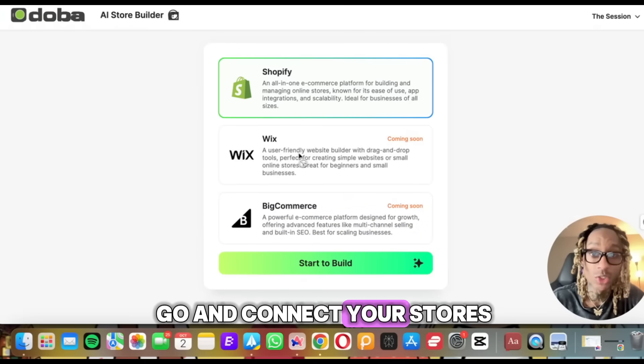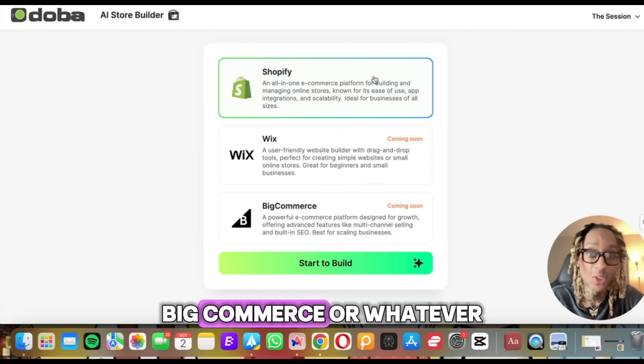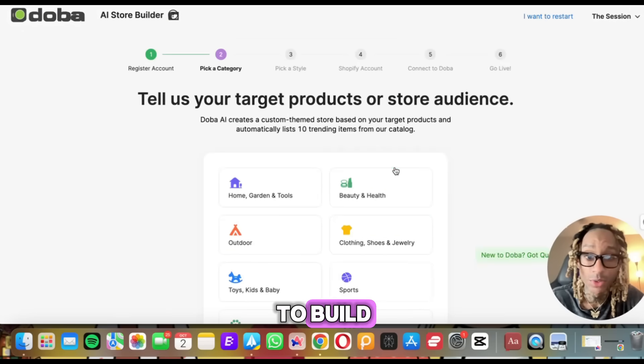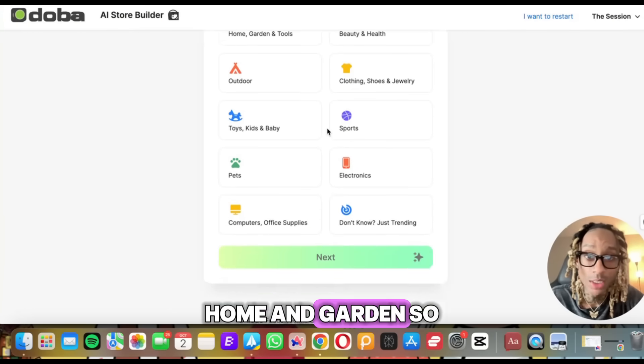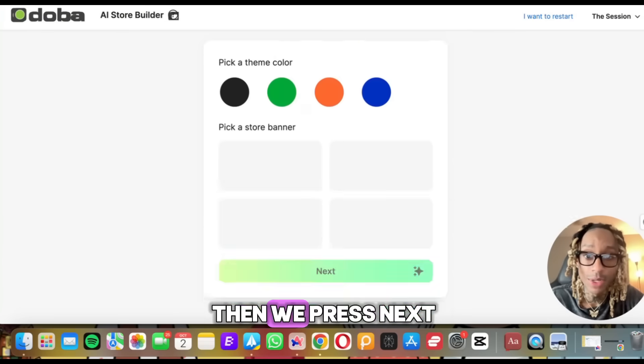This is super simple. This is where you go to connect your store. So if you have a Shopify, a Wix, a BigCommerce or whatever — they have those coming soon. But this is where you connect Shopify and you click start to build. When you go here, you're going to select what type of products you want: pet stuff, electronics, beauty, health, home and garden. Let's do clothing.